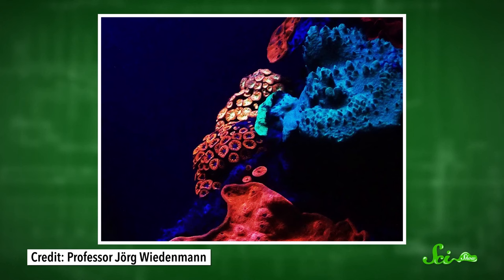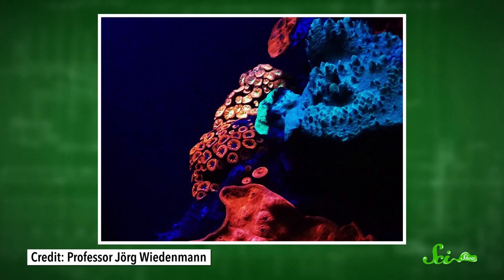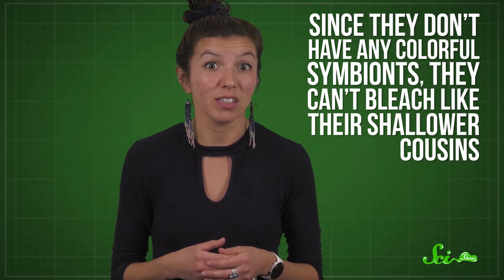The corals have evolved a nifty workaround, though. They have fluorescent proteins in their tissues that convert the available light into more algae-friendly wavelengths. Still, once you descend past 200 meters, there's basically zero sunlight. At those depths, not even fluorescent proteins can drive enough photosynthesis. But most deep corals are found below this point, so the majority of species have ditched their algal buddies altogether. Since they don't have any colorful symbionts, they can't bleach like their shallower cousins.